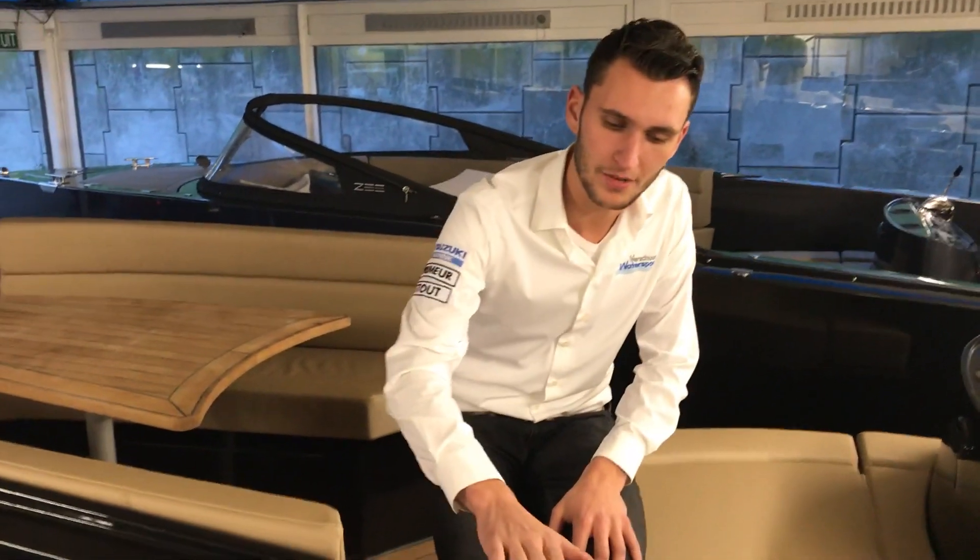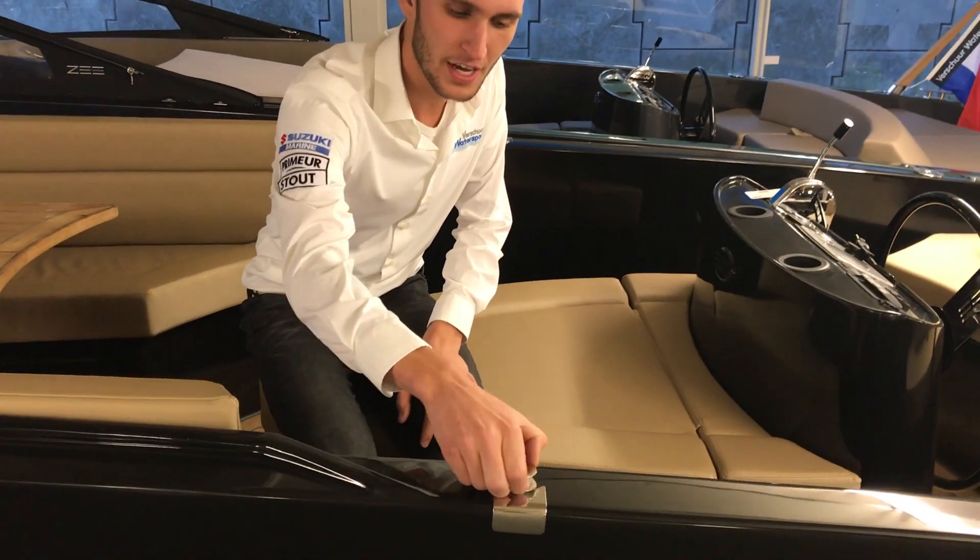There are also a lot of details on the boat which are really unique. Look at these stainless steel (RVS) fender holders.